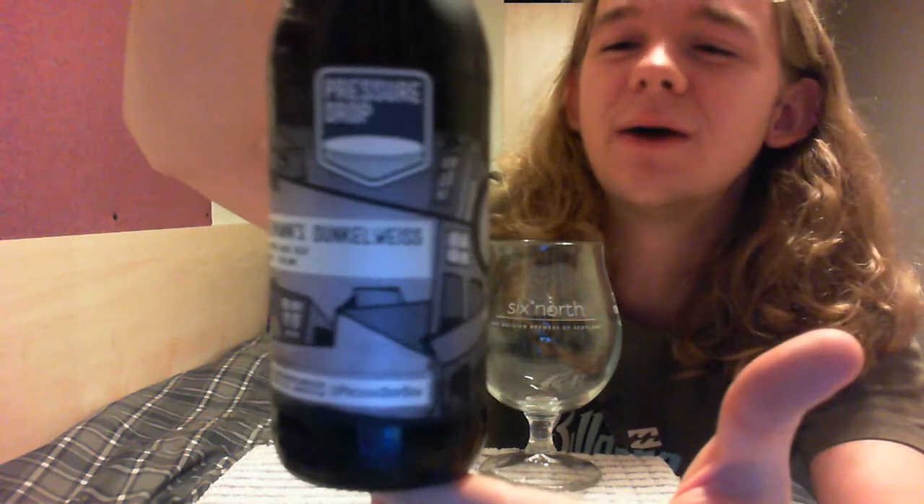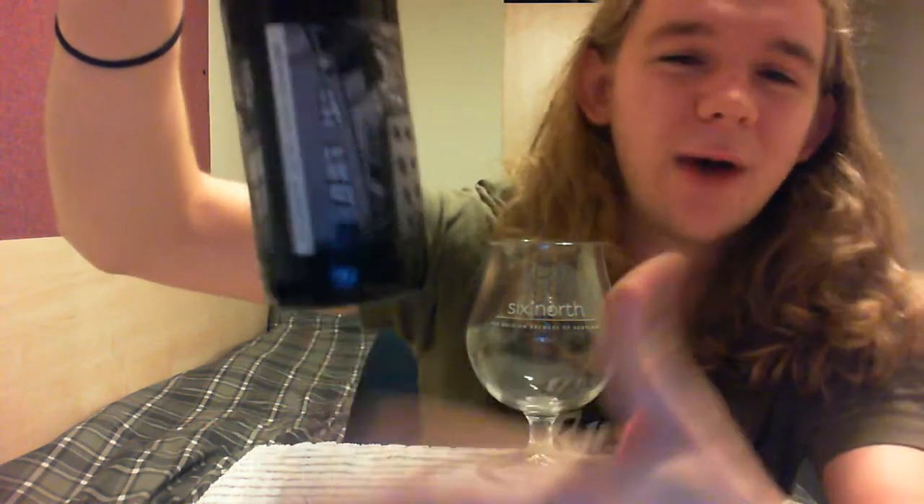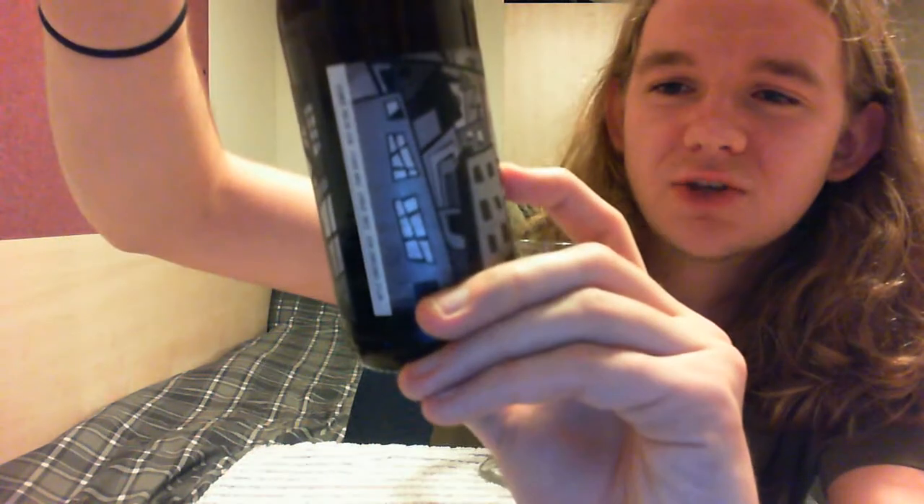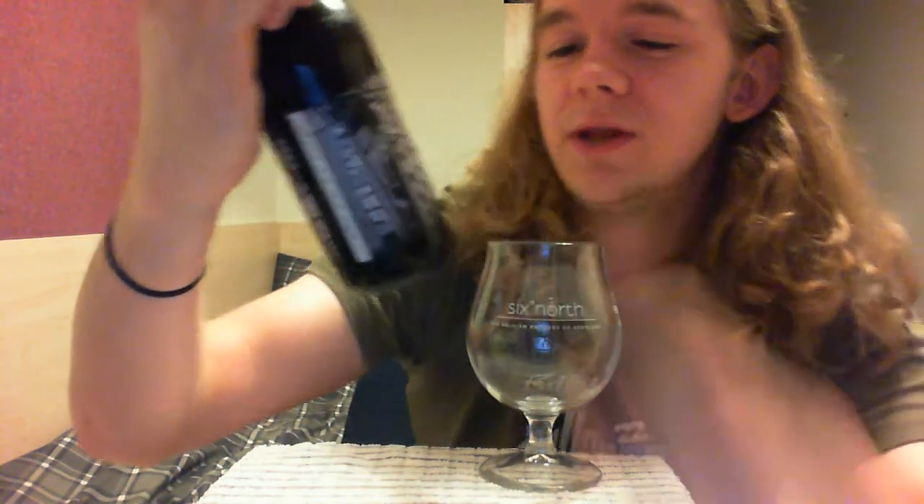I really like the labels that some of the craft breweries are producing these days — I think it stems from my love of metal. As you can see, common to all their beers, they have this sort of little profile on the front. So you can see: Freiman's Dunkelweiss, dark smoky wheat beer, 4.8% ABV. It's just a plain black bottle cap. It's a 4.8% Dunkelweiss, and apparently these tend to have the same banana and clove notes as wheat beers, but with a bit more earthy and roasty character.